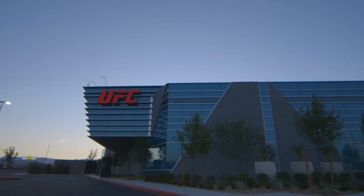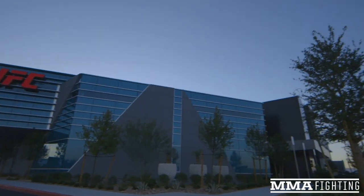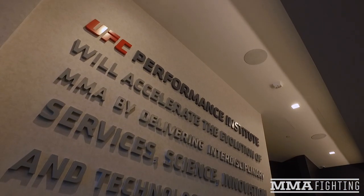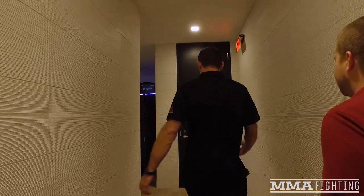I'm Mark Raymoney with MMAFighting.com here in Las Vegas at the brand new UFC Performance Institute with UFC Vice President James Kimball and Forrest Griffin. They are kind enough today to take us on a tour of the brand new 30,000 square foot state-of-the-art facility. We'll be going through and seeing all the cool things — nutrition, technology and science that UFC has put together for its athletes.